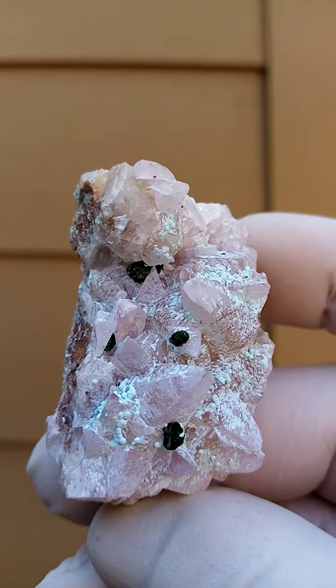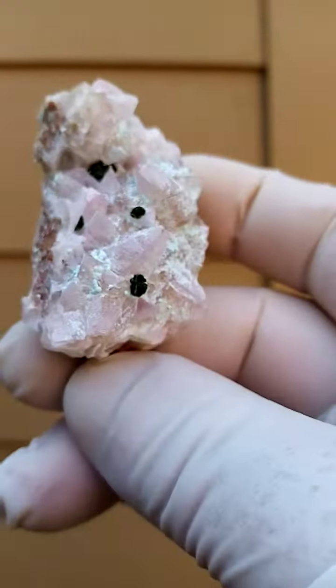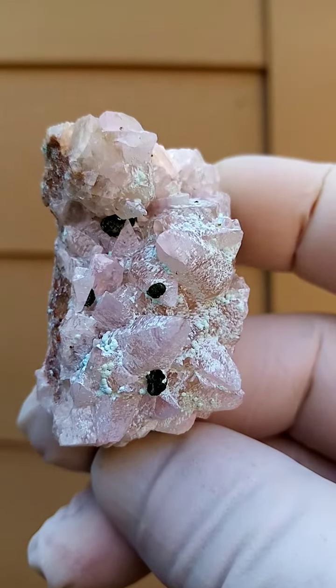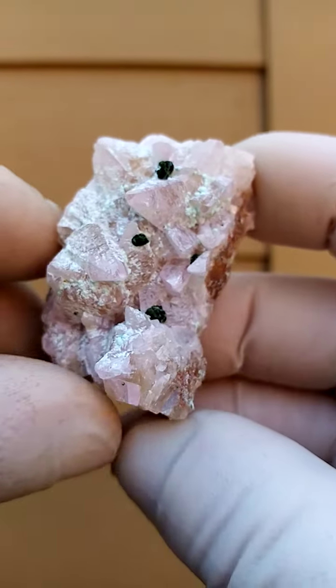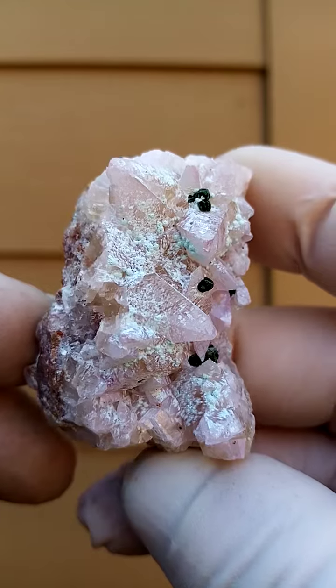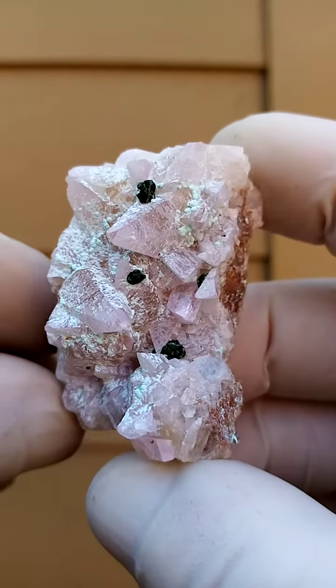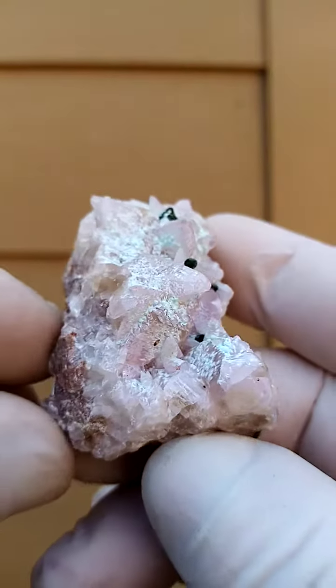You have the very very pale pink cobalt calcite crystals, dog teeth in this case, with a little botryoidal colwezite sitting on them, and then in between the dusting of most likely chrysocolla. This would all be from the Moshamba West Mine in the Katanga Copper Crescent in the Congo — a lovely specimen.